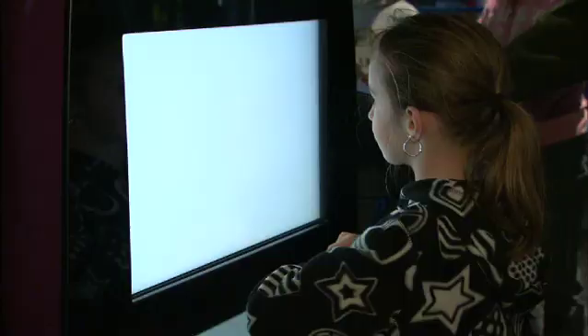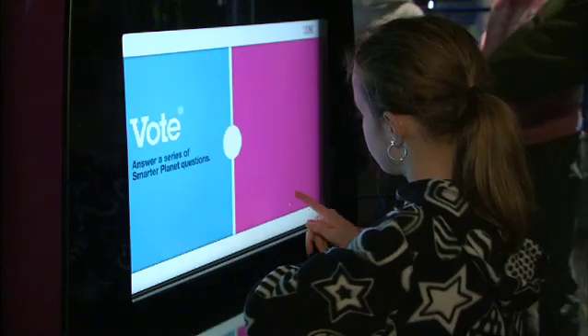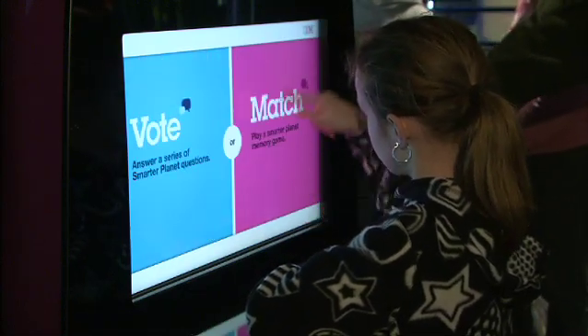From the same kiosks, guests can take a smarter planet poll and compare their answers with those of other visitors.